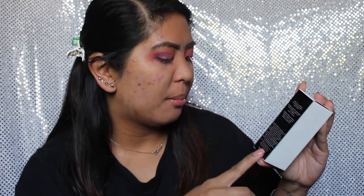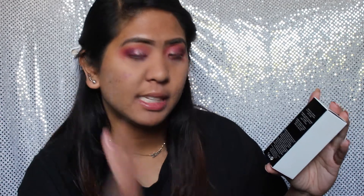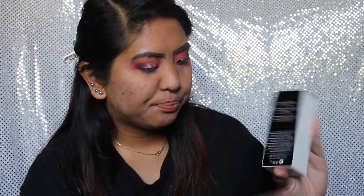On the back it lists: instant full coverage, all-day weightless wear, less is more — and it's listed in two different languages. It also shows where they distribute the product, which is from Kendo, San Francisco, California 94105, made in Italy, along with the website and little icons. On the side it lists ingredients and has the barcode so they can scan and identify the price in store.